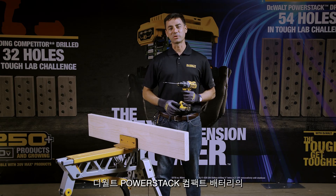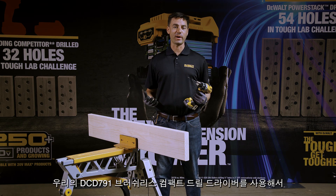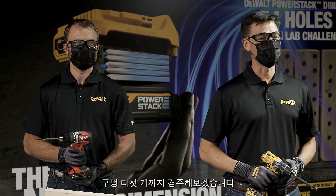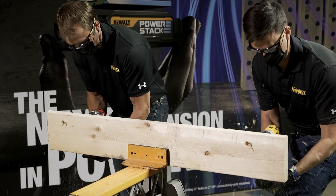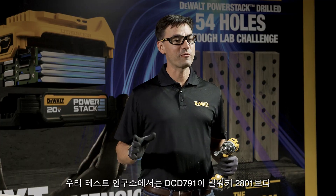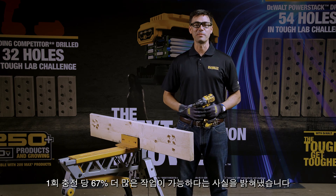Drilling applications are right in the sweet spot when it comes to the advantages of the DeWalt PowerStack compact battery. Using our DCD791 brushless compact drill driver, we'll compare performance against the Milwaukee 2801 M18 brushless compact drill using a spade bit to drill 3/4-inch holes in 2x SPF lumber. Our test lab found that the DCD791 is 35% faster than the Milwaukee 2801 drilling 3/4-inch holes and can complete 67% more holes per charge.